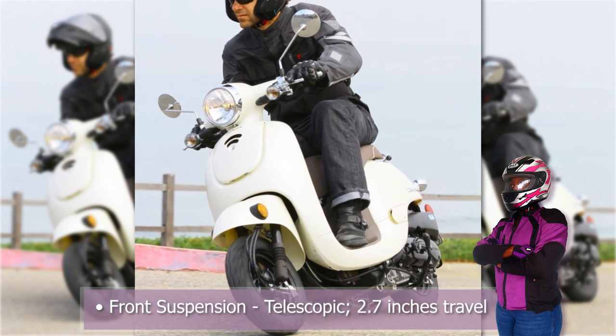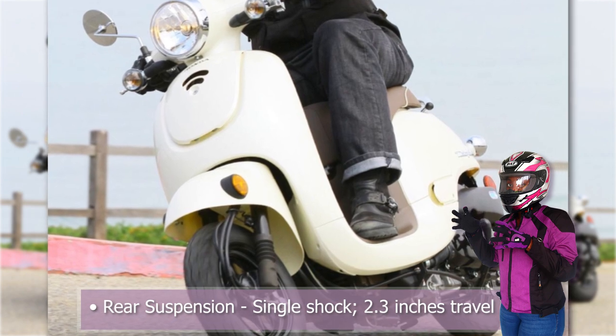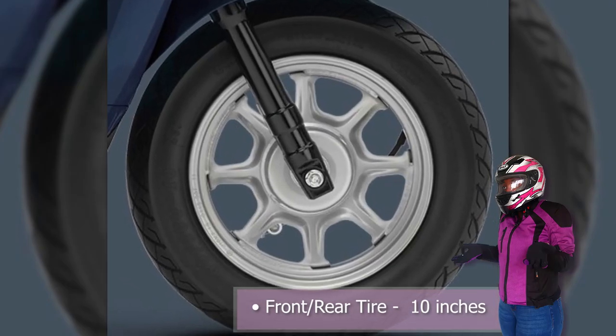The front suspension is telescopic with 2.7 inches of travel. The rear suspension is a single shock with 2.3 inches of travel. The front and rear brakes are drum brakes, and the front and rear tires are 10 inches.